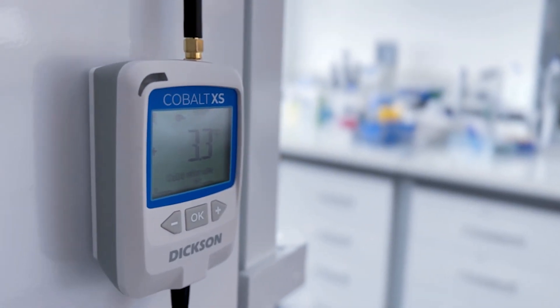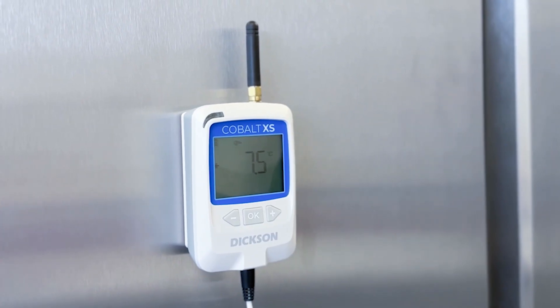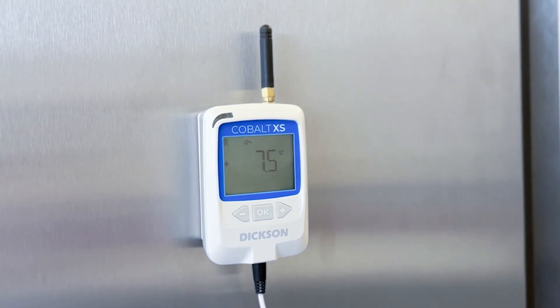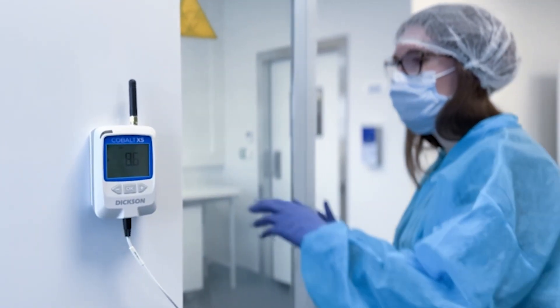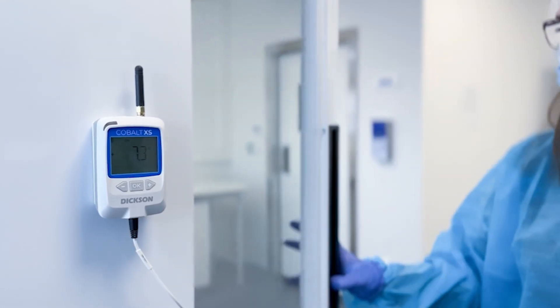Introducing Cobalt XS, Dixon's latest innovation, revolutionizing monitoring solutions for life sciences, agri-food, logistics sectors and more. Cobalt XS is ideal for monitoring temperature and humidity in sensitive areas, ensuring your assets are kept under optimal conditions.